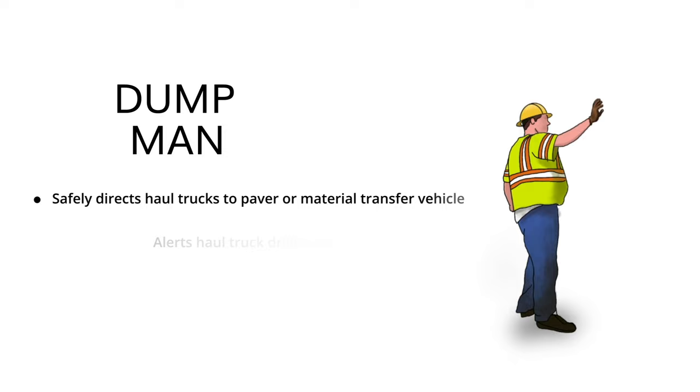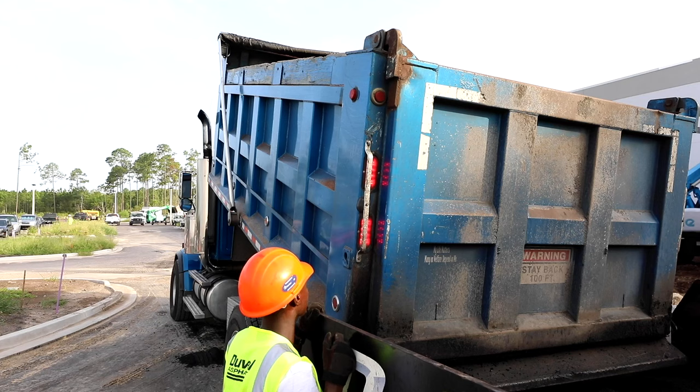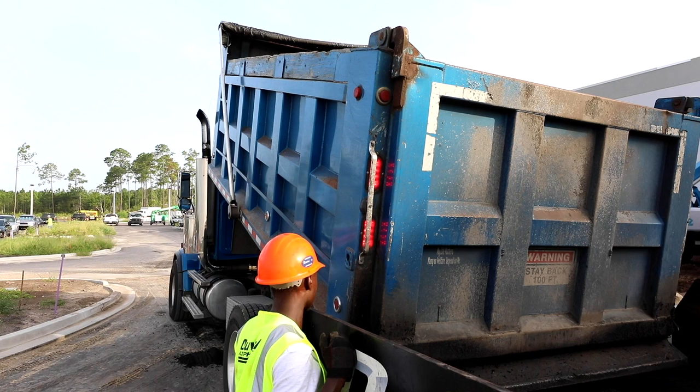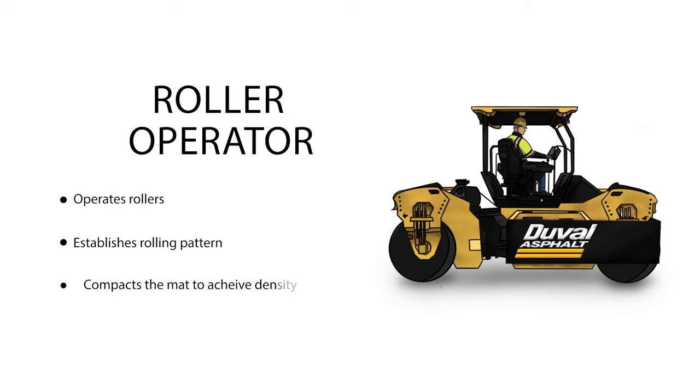The dump man safely directs haul trucks to the paver or MTV and ensures proper alignment. He alerts the driver when to dump the asphalt into the hopper. He also collects load tickets from haul truck drivers, which is extremely important for tracking the amount of asphalt used on the job.